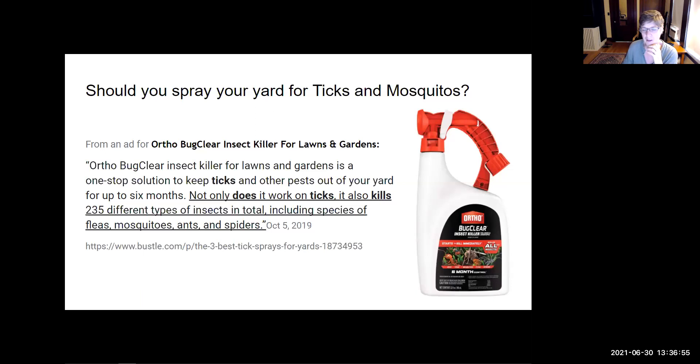I saw this ad and found it very telling. Note what it says: Ortho Bug Clear insect killer for lawns and gardens is a one-stop solution to keep ticks and other pests out of your yard for up to six months. Not only does it work on ticks — it also kills 235 different types of insects in total, including species of fleas, mosquitoes, ants, and spiders. Lumping every single insect together is like lumping every single person together and saying they're all the same. They're not all the same — they have different places in the ecosystem, and to kill them all is like making a death sentence for humanity. Please don't try to kill all the insects in your yard.